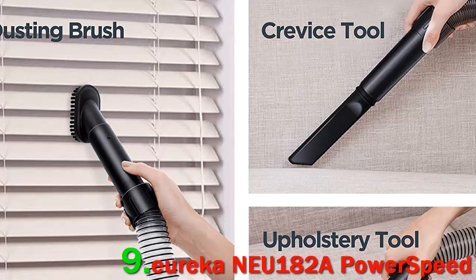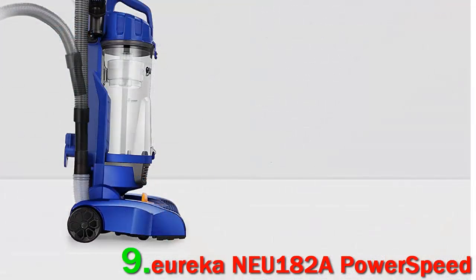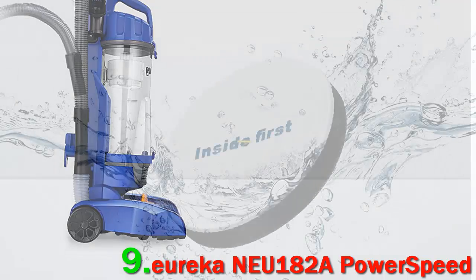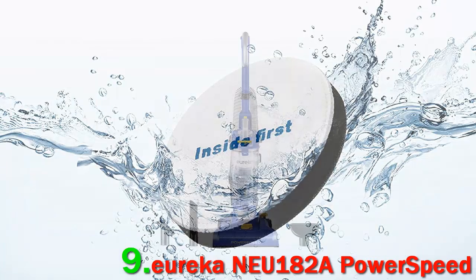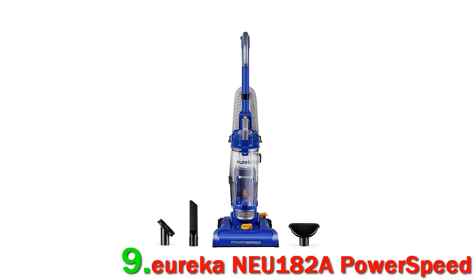Even seasoned vacuum owners are impressed. I am 74. I have purchased many different vacuum cleaners in my life, one for over $1,000, and none of them can compare to the cleaning power of this one.